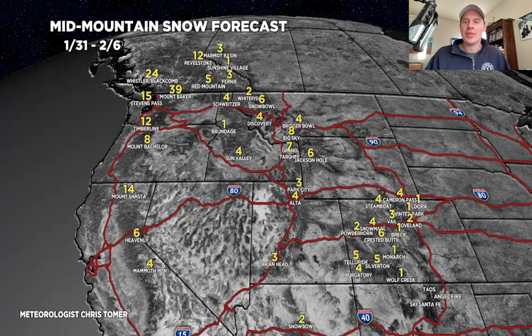Here's period two, 2/1 through 2/6. Look at the big numbers in the Pacific Northwest and BC — two feet for Whistler, three feet for Baker. Another 6 to 7 for the Tetons, a few more for the Wasatch, another 2 to 6 in Colorado, 2/1 through 2/6.